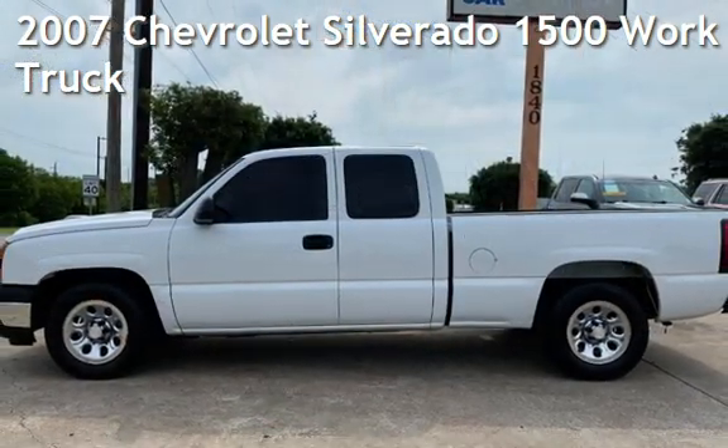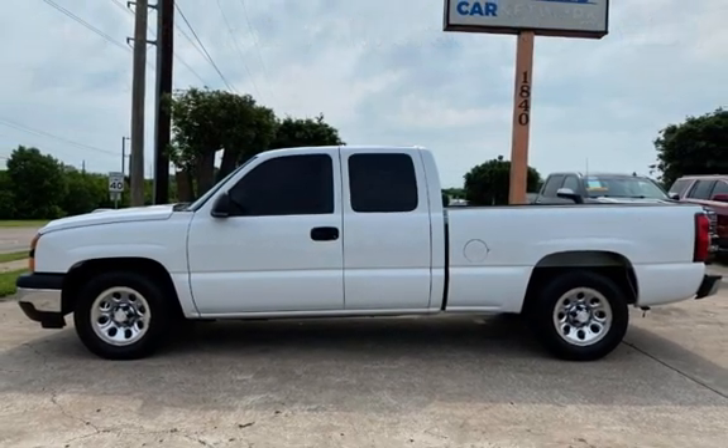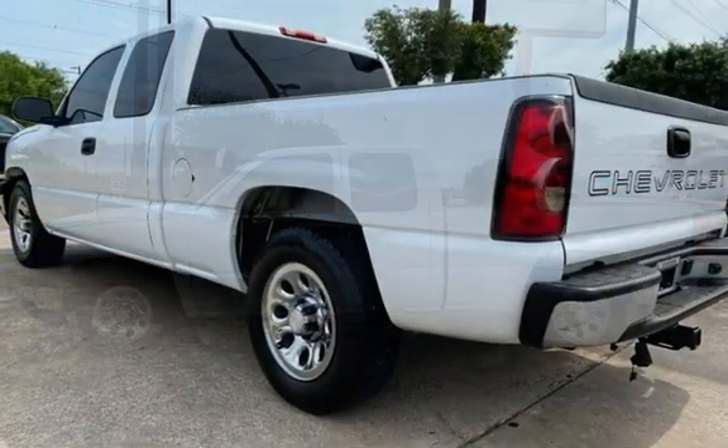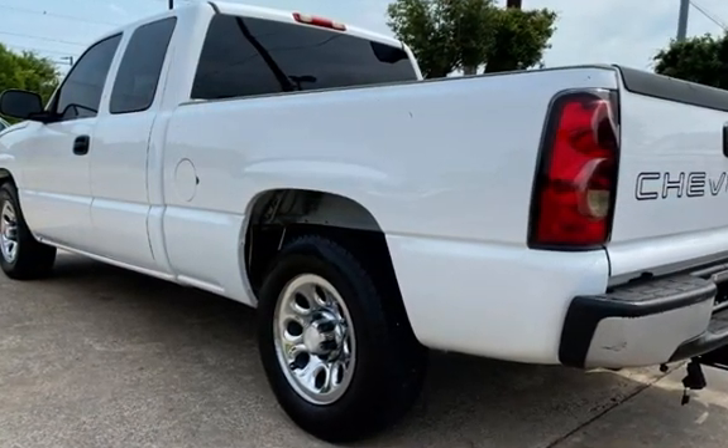Presenting a pre-owned 2007 Chevrolet Silverado 1500. This two-door truck has an eight-cylinder, 4.8-liter V8 engine, with rear-wheel drive, and an automatic transmission.